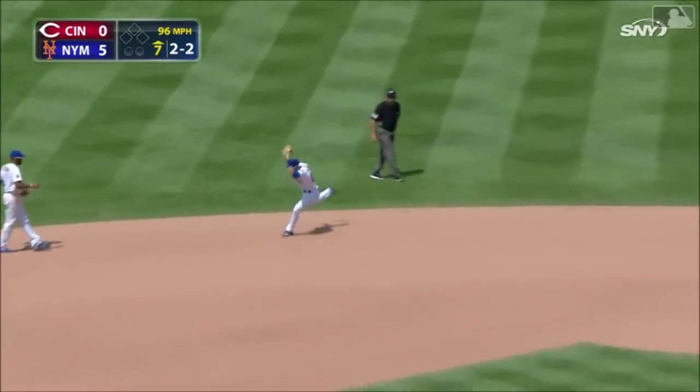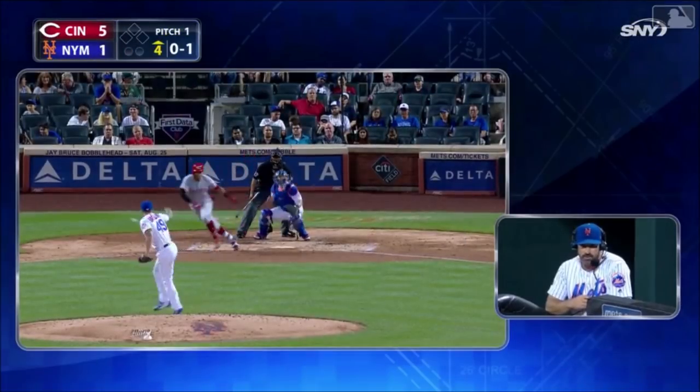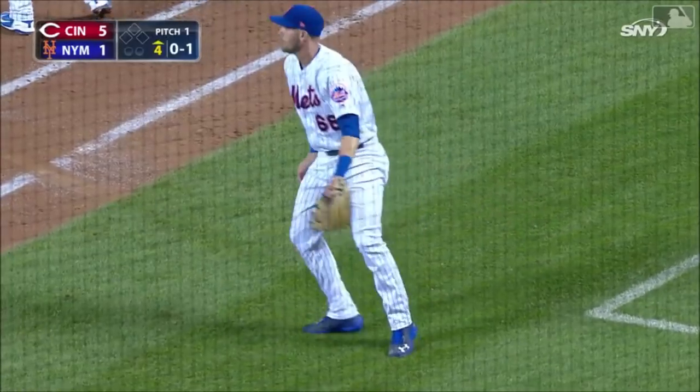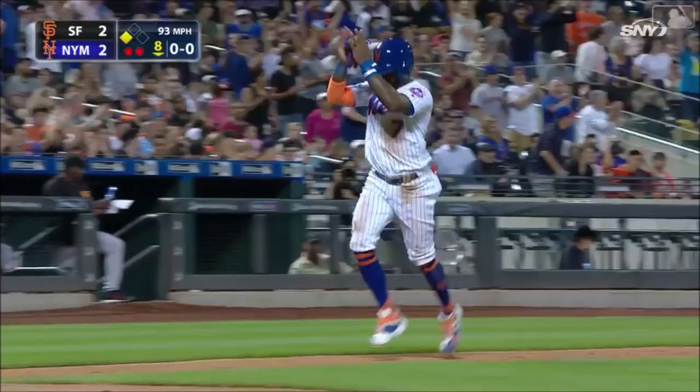Round ball off the mound, McNeil with a nice pick up and he throws out Suarez. Manipulate the barrel, be patient when he needs to, get on the first pitch when he needs to. Great play right there by Jeff. And he lines one the other way — base hit and the Mets take the lead.